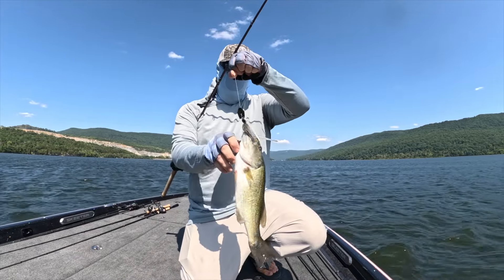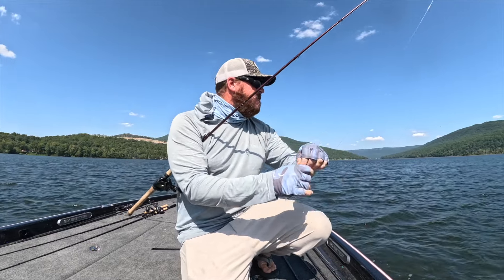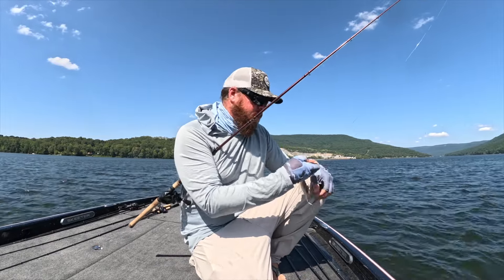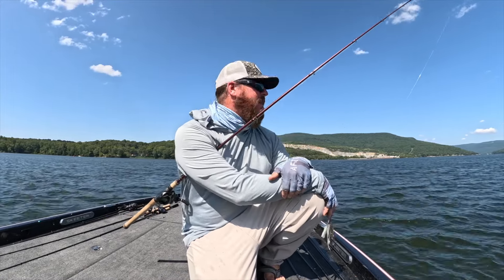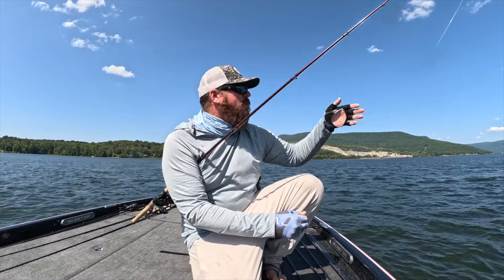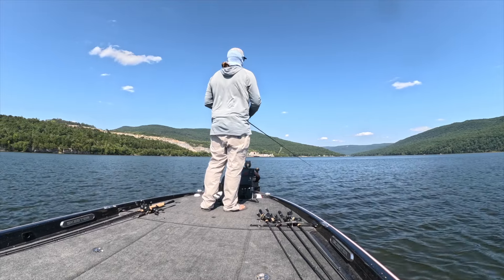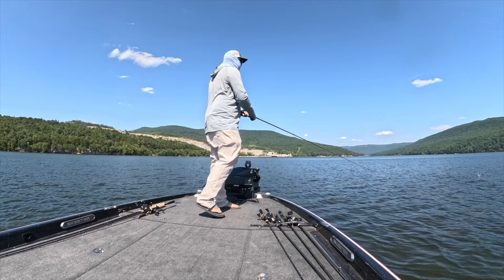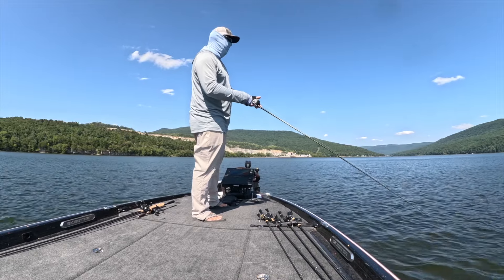Chatterbait fish! I've thrown on the Jackhammer with a 4.5 Spunk Shad on it. I've made another move — that wind has picked up and it's blowing pretty strong. I came to an outside grass edge, way offshore but still shallow, less than five feet. There's good grass that comes up within about three or four feet of the surface and I'm taking the chatterbait just covering water over the top of that grass. Oh my gosh — that was awesome. Not awesome that I missed it, but what a bite!